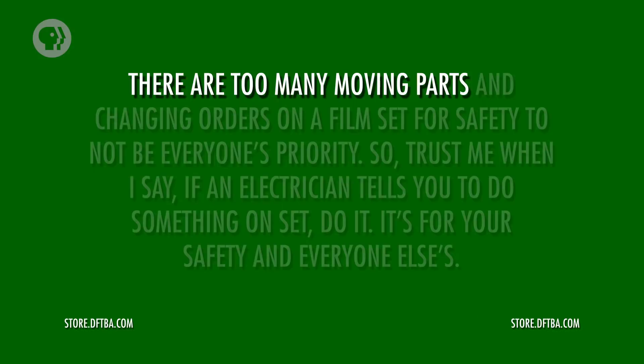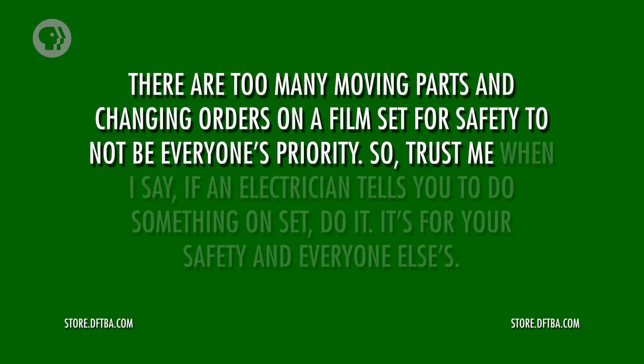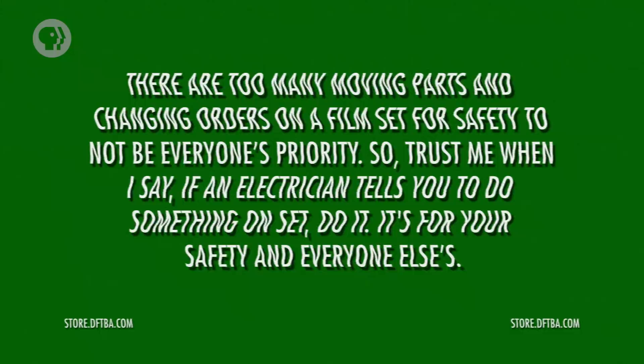But who's responsible for safety on a set? That's easy — you are. There are too many moving parts and changing orders on a film set for safety to not be everyone's priority. If an electrician tells you to do something on set, do it. It's for your safety and everyone else's. The gaffer and the electric team have to understand the capacity of their equipment and the power supplies they're pulling from. They also need to stay up to date on technology changes — LED lights, for example, are just starting to be used on sets.